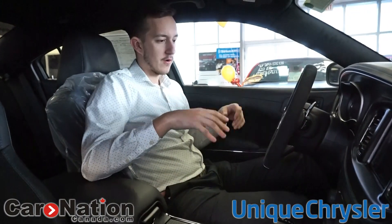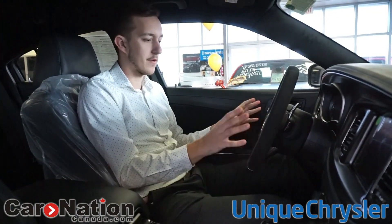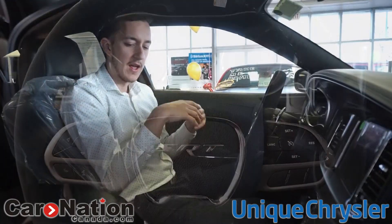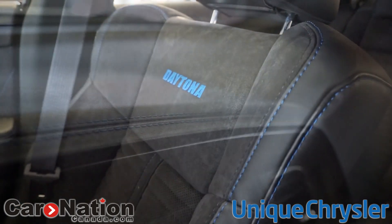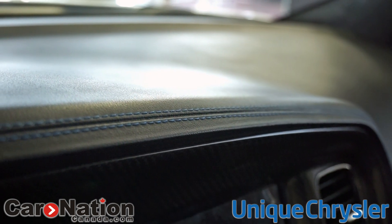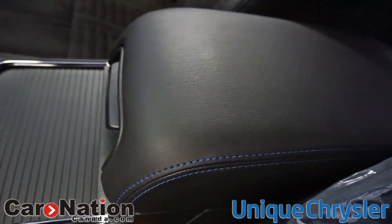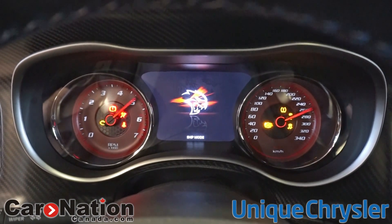Inside the Daytona Charger, another thing that's significantly different is the suede steering wheel — typically it's leather wrapped. There are suede seats as well with blue stitching, which is pretty unique. I love the blue stitching and the accents. They've also modernized and enhanced the dash in the chargers starting in 2019, and that's carrying over into 2020.